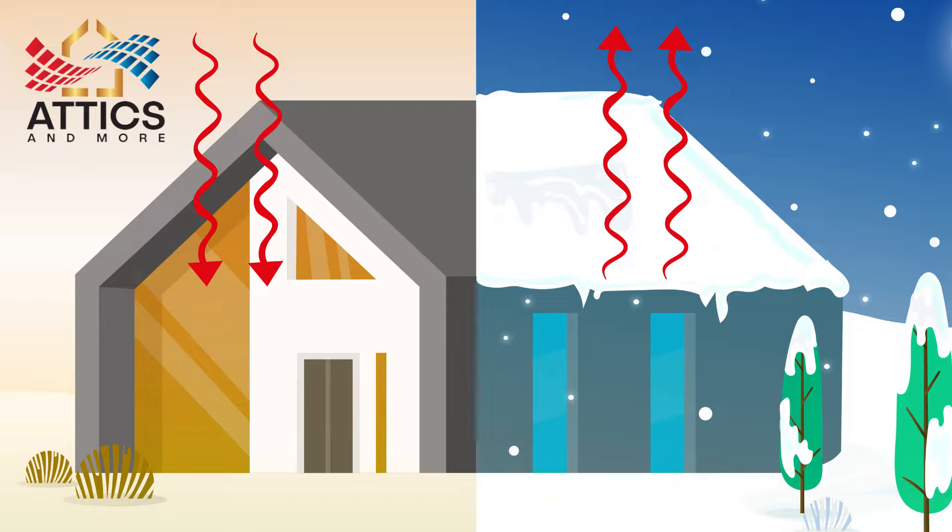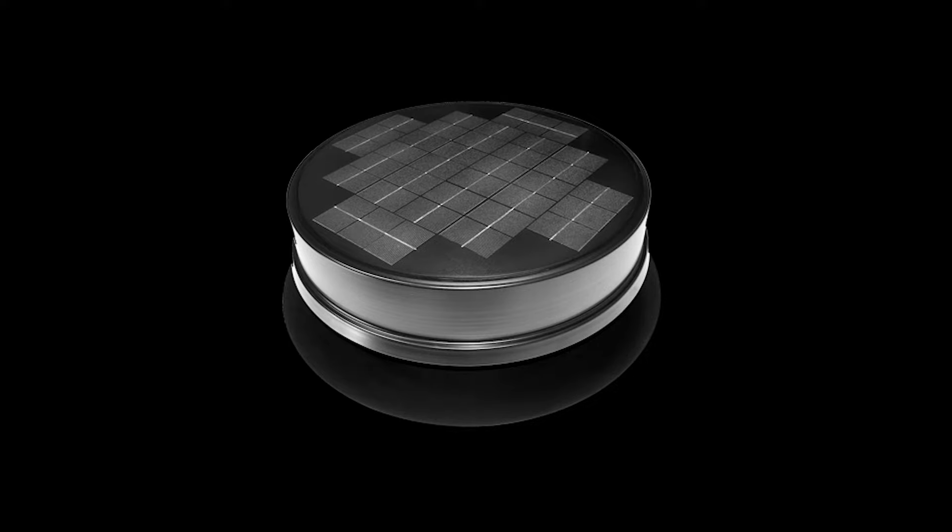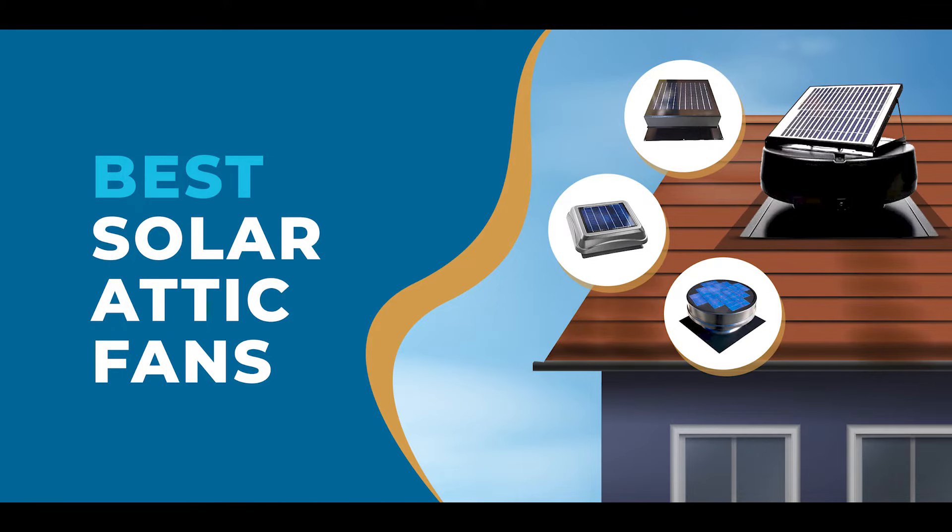An overheated attic can strain your air conditioner. An attic fan brings your attic closer to the outside temperature, allowing your HVAC unit to cool your home without working against the heat trapped in your attic. Attic fans have year-round benefits.